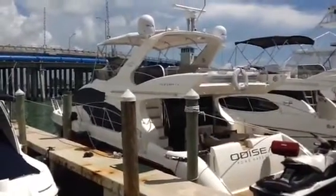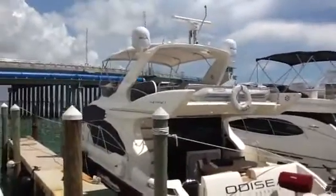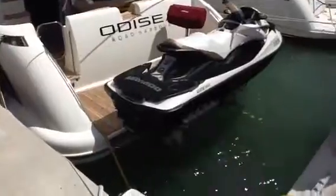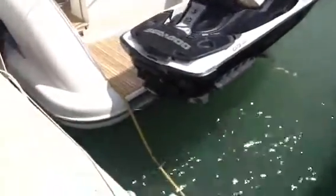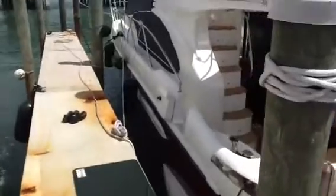This is One World Yachts and today we are in beautiful Miami, Florida looking at a 50-foot Azimut 2006. This is the motor yacht version with three staterooms.